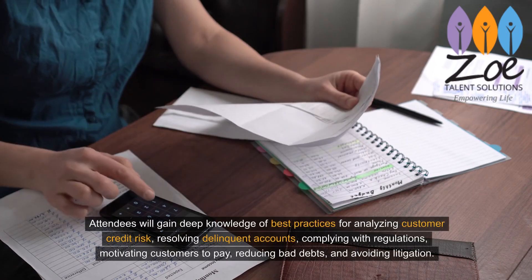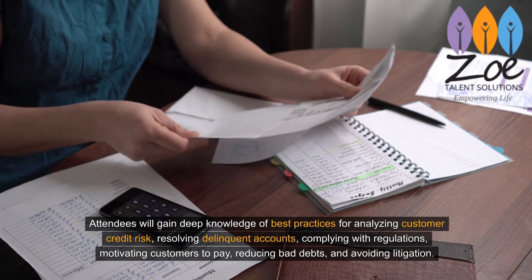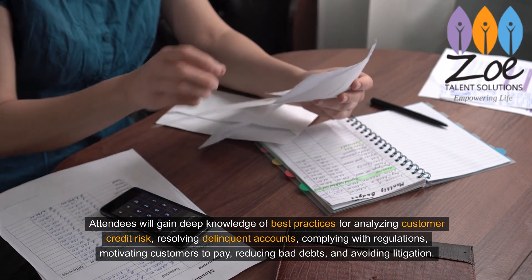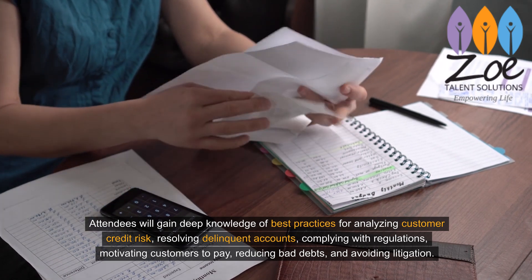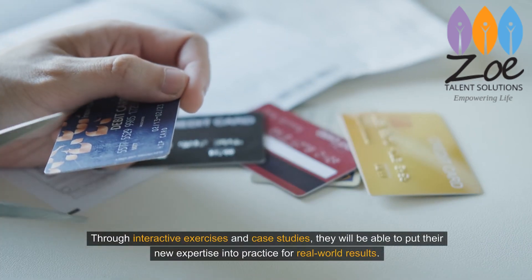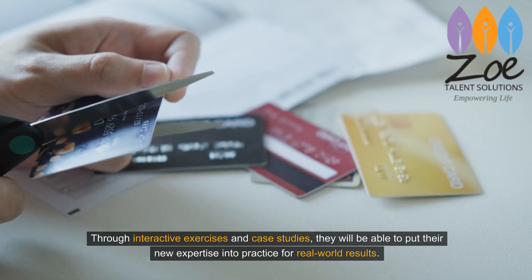Attendees will gain deep knowledge of best practices for analyzing customer credit risk, resolving delinquent accounts, complying with regulations, motivating customers to pay, reducing bad debts, and avoiding litigation. Through interactive exercises and case studies, they will be able to put their new expertise into practice for real-world results.